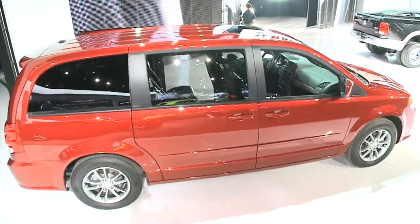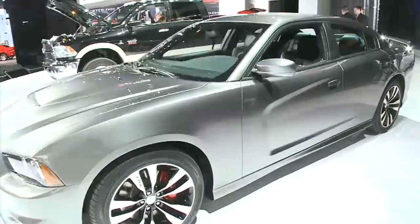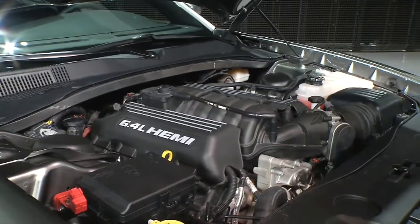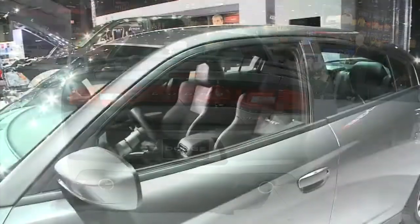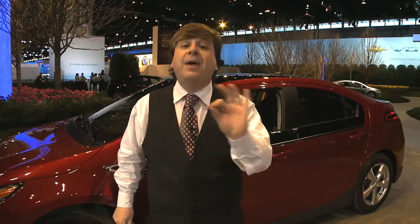It will be here in spring for around $30,000. But this is the new Dodge Charger SRT8. By the time it takes you to put on your seatbelt, you're looking at 0 to 60 in just 4 seconds. 6.4 liter V8, 465 horsepower. It's almost a street legal race car — one of the best cars I've seen on the floor here today.